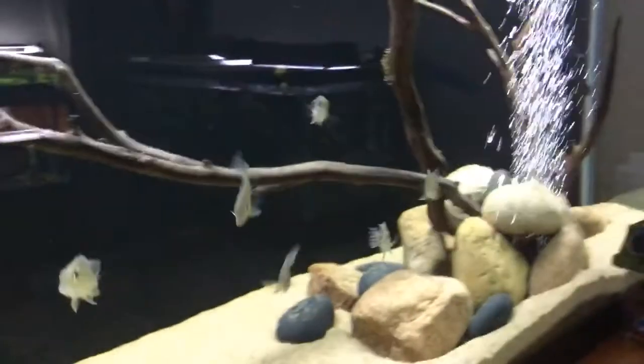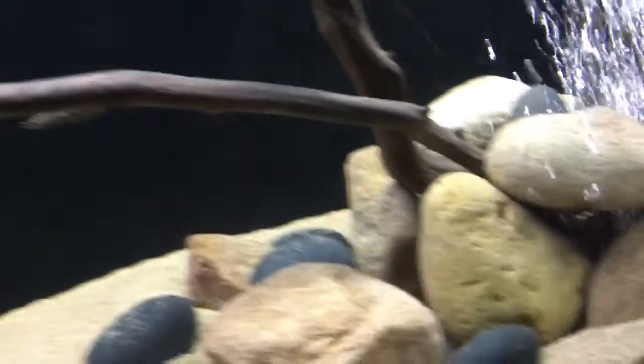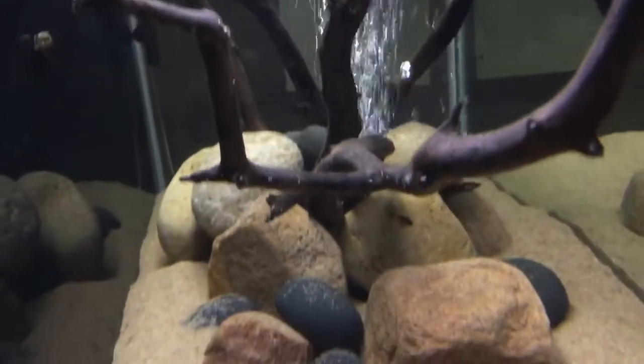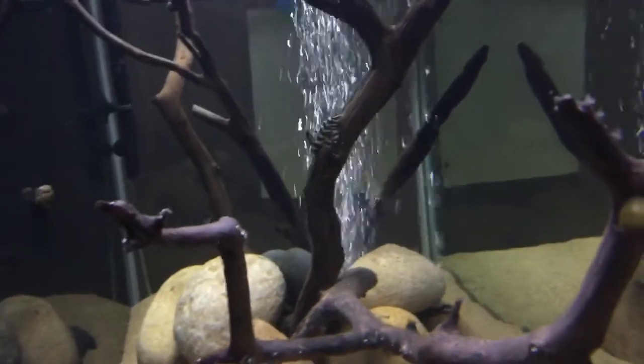Now we're going to look at the 90 gallon - this is my Tapajós basin biotope. I've got my Geophagus redhead tapajos that I got when they were about three-quarter of an inch; they're now about two and a half inches and getting big pretty quickly. I really enjoy them. I also have two leopard frog plecos, also known as L134s. There's one hanging out - the other one is less yellow. I just wish plecos were out more; it stinks to have beautiful fish you never get to see because they hate the light.